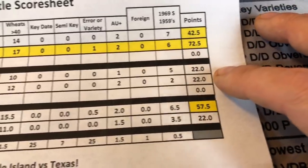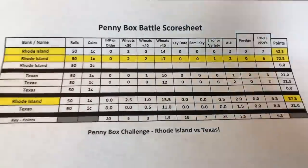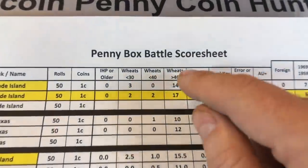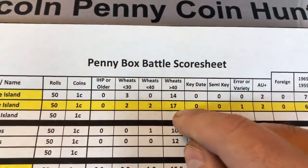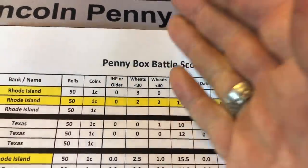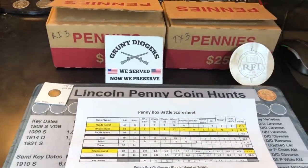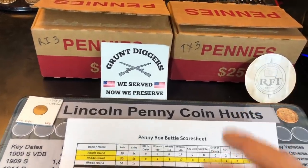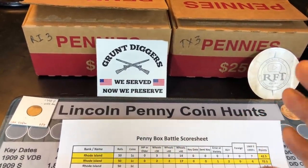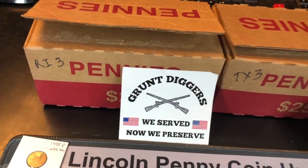I've scored 22 points in back-to-back boxes, and I've had about 11.5 wheat cents per box. Not a bad number. But when you compare him to the sheer magnitude of wheat cents found in his boxes — 17 in box 1, 21 in box 2, a good assortment of earlier ones, a variety — it's been tough. That being said, I'm optimistic that maybe I can catch a W on this box, or even at worst case, we'll find some more goodies in that Rhode Island box.